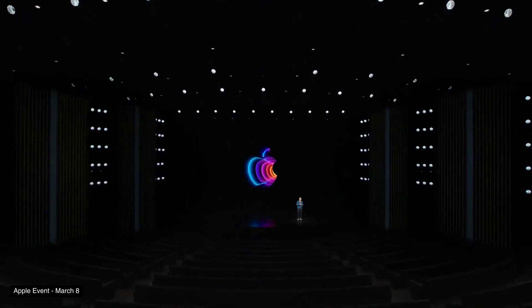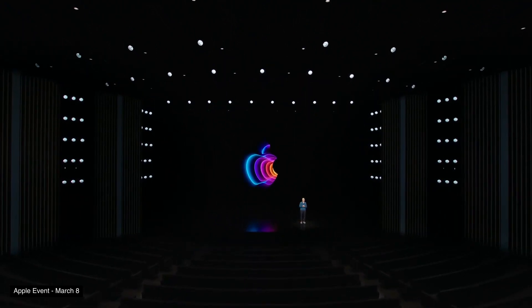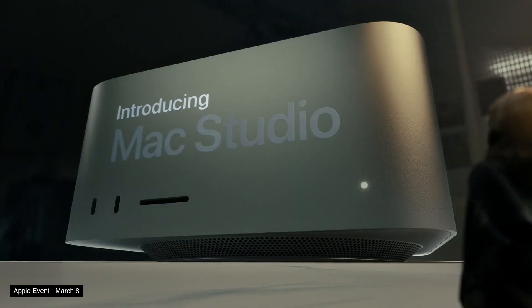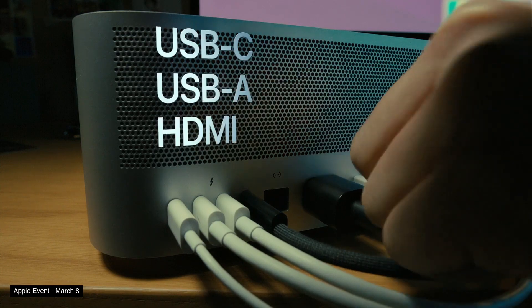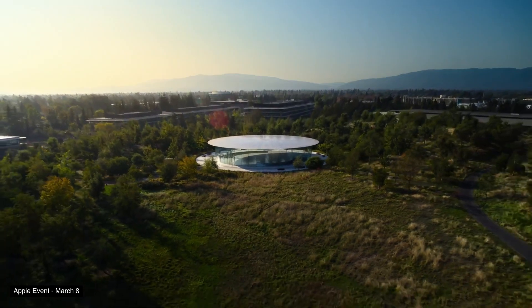Those are my thoughts on Apple's Peak Performance event. If you enjoyed this video, please consider dropping a like and subscribing, and let me know what product you're most excited about in the comments. I'm personally most excited about the Mac Studio — it's a new addition to Apple's small form-factor desktop product line aimed at a more pro market, so it'll be interesting to see how it performs.